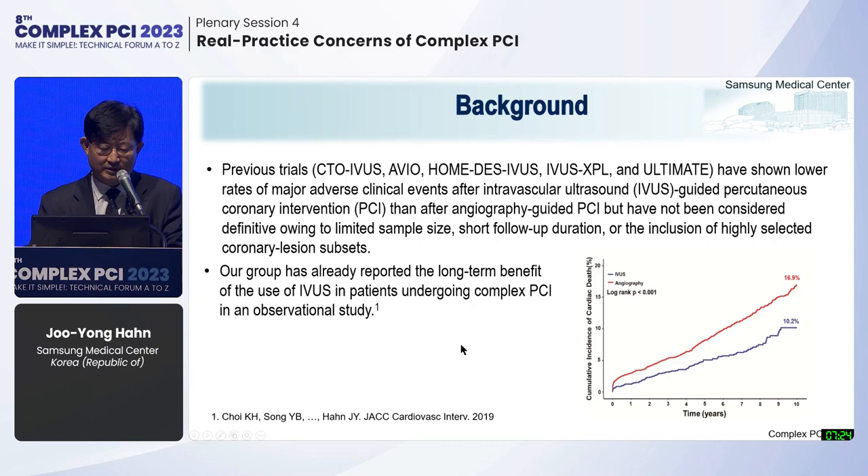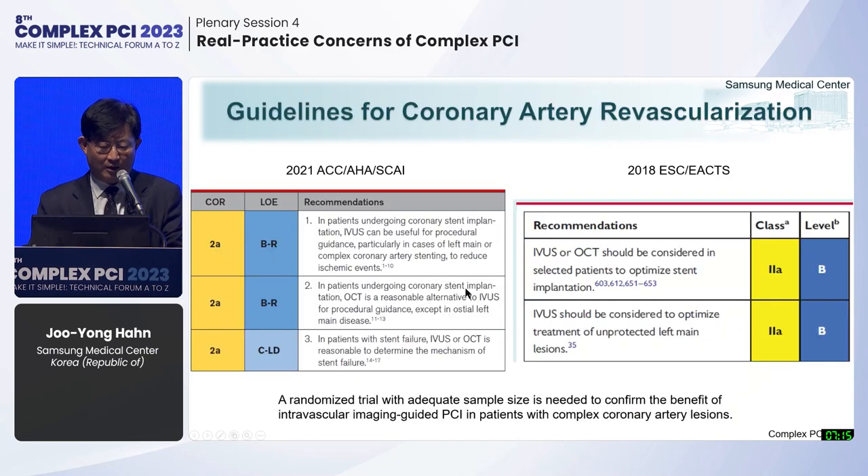Our group has already reported the long-term benefit of IVUS use in patients undergoing complex PCI in an observational study. However, major guidelines recommend IVUS or OCT in special lesion subsets as class 2a, not class 1. Therefore, a randomized trial with adequate sample size is needed to confirm the benefit of intravascular imaging-guided PCI in patients with complex coronary lesions.